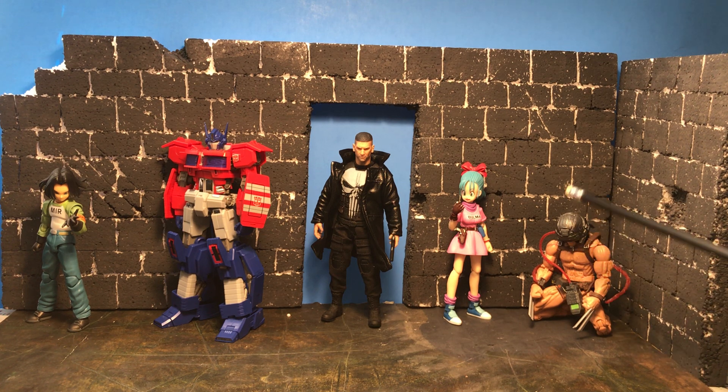The Wolverine Logan — Weapon X — is a great figure. The only reason it's not on the list is the masked head: it's just so big and looks so bad. I wish they'd included a screaming version with the mask on. You'll find that a lot of my choices come down to accessories or head options, because more heads mean more posing possibilities.